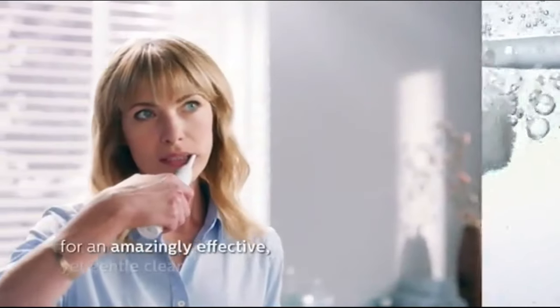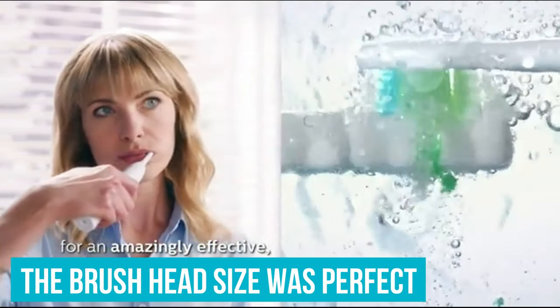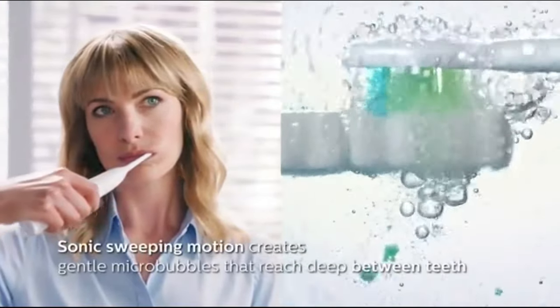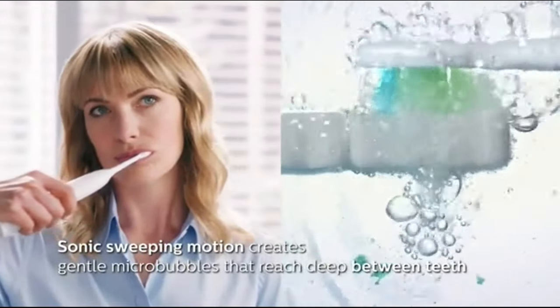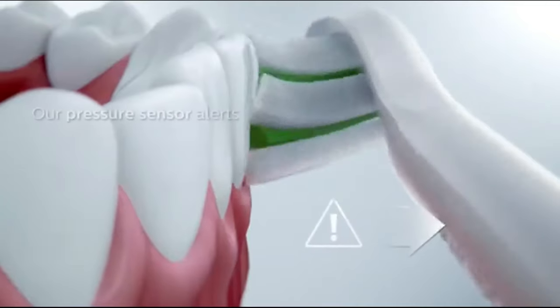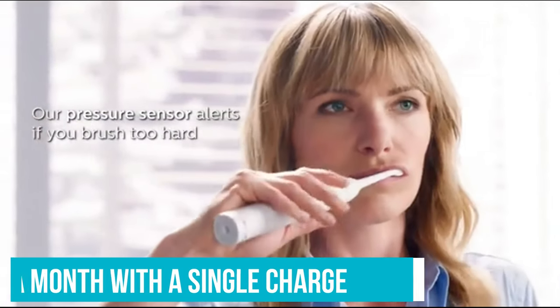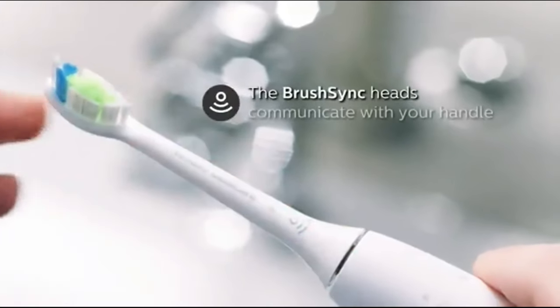The handle design, reminiscent of older Sonicare models, made maneuvering easier. The brush head size was perfect, offering comfort and efficient coverage. The timer worked well, though switching settings mid-brush could be smoother. Battery life impressed us — charged once, and it's been over a month on a single charge. We appreciate the absence of Wi-Fi, Bluetooth, or an app; it keeps brushing simple and effective.